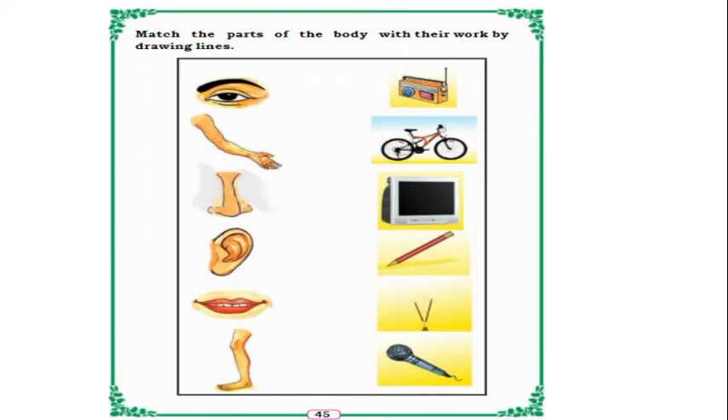In the next page, match the parts of the body with their work by drawing lines. In the first column, body parts are there; in the second column, some pictures are there. We have to match them. First, eye — is it with radio? No. Is it with bicycle? No. Is it with TV? Yes — we can watch TV with our eyes.